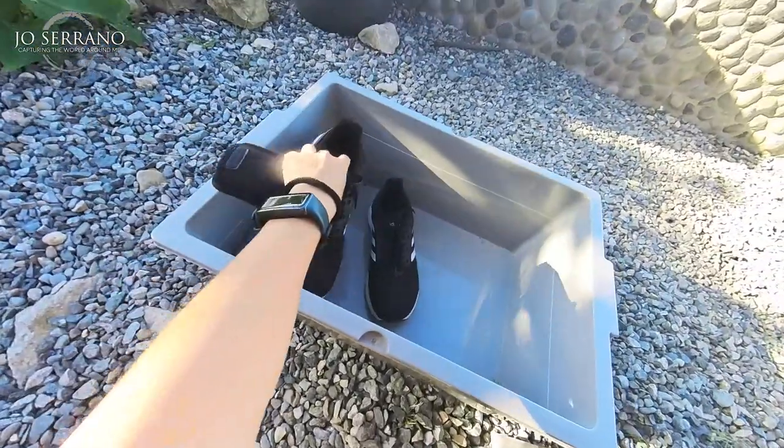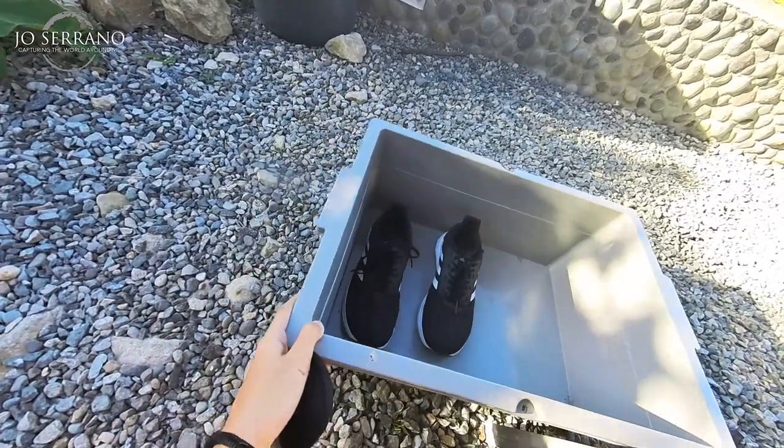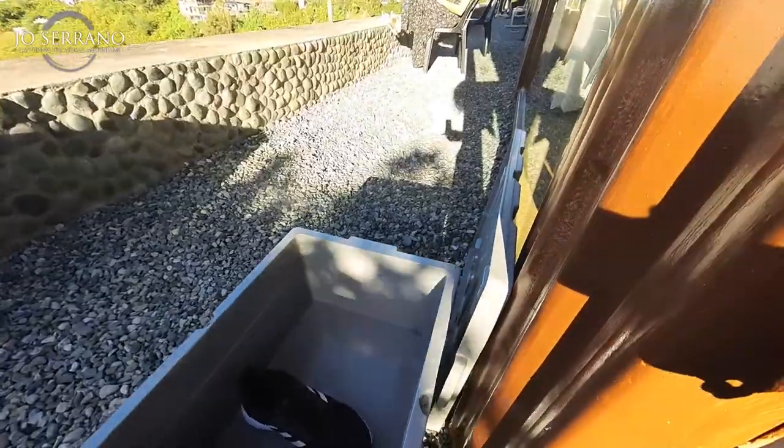Before going in, I will place my shoes here. They have a box where you can place the cover just there.